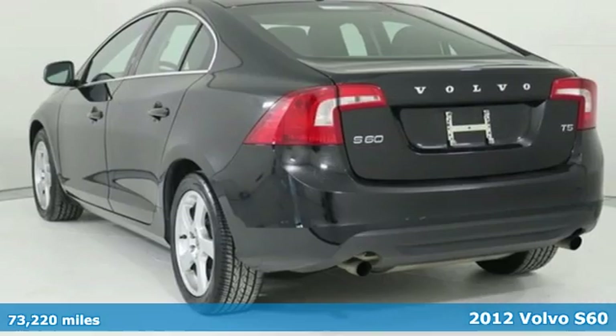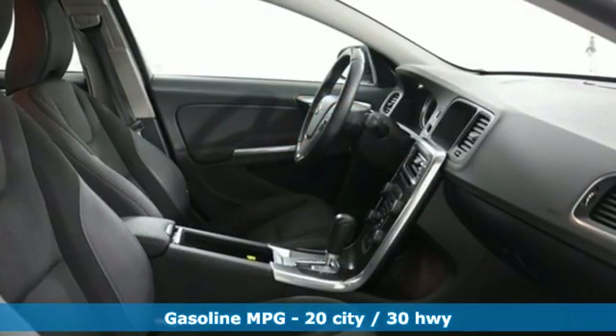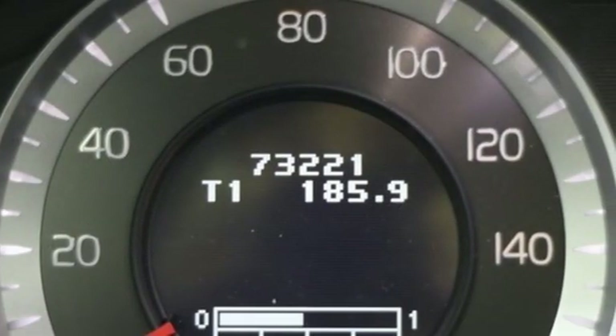It's well equipped with features you need: AM-FM satellite radio, power heated mirrors, dual zone climate control, wireless phone connectivity, and driver memory seats.